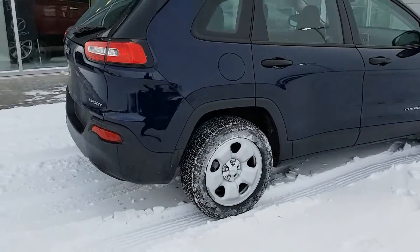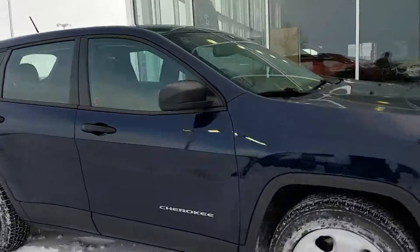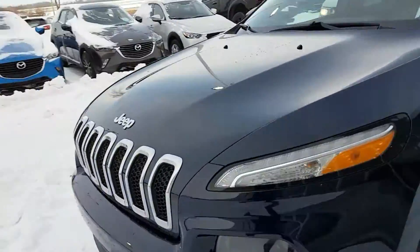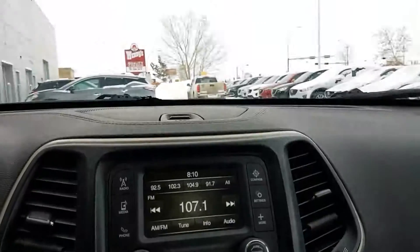You get all the fun features with that. The paint is really nice on this car, so definitely something to come and take a test drive on. Just look at those nice wraparound headlights and fog lights there.